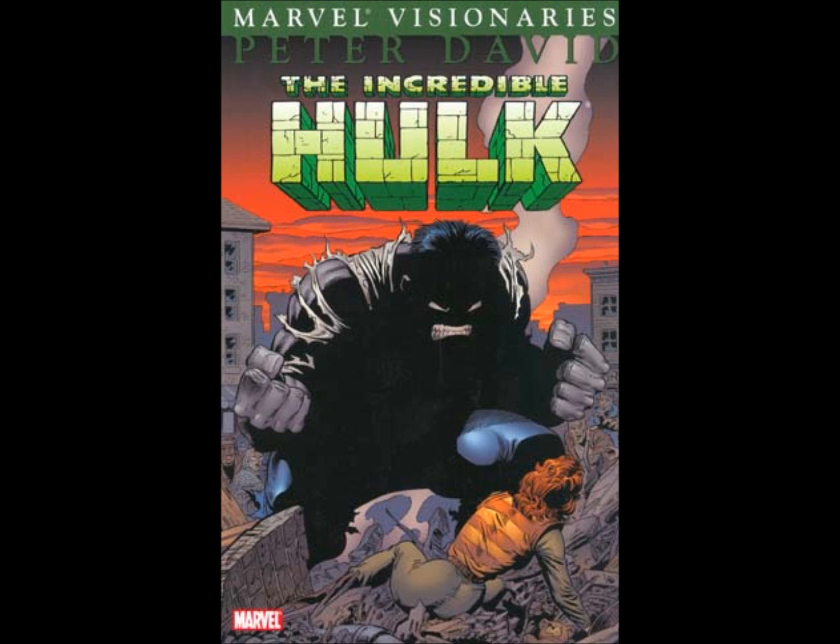I don't know why. I don't know if the second half of his run is not as critically acclaimed as the first half. Peter David's run on the Hulk is one of those runs where, when you hear someone talk about great runs on the Hulk, his name usually comes up. In fact, his name is the name that made the Hulk what it is. Peter David is the guy who made the Hulk popular, and it's really baffling to me that only half of his run is available in trade paperbacks.